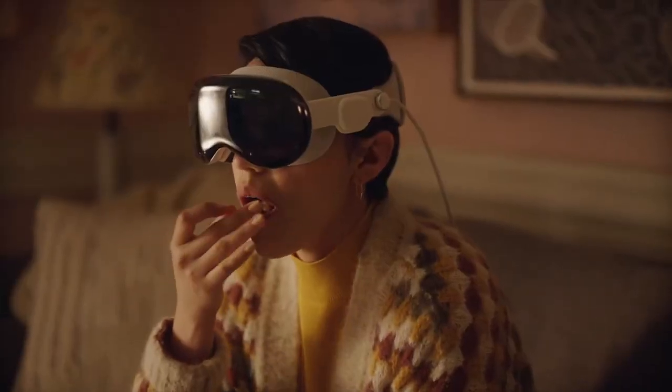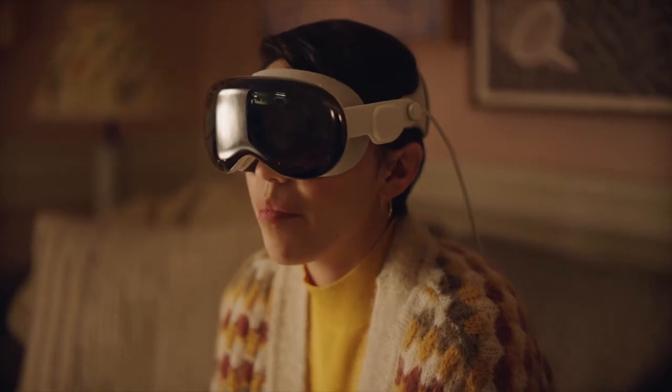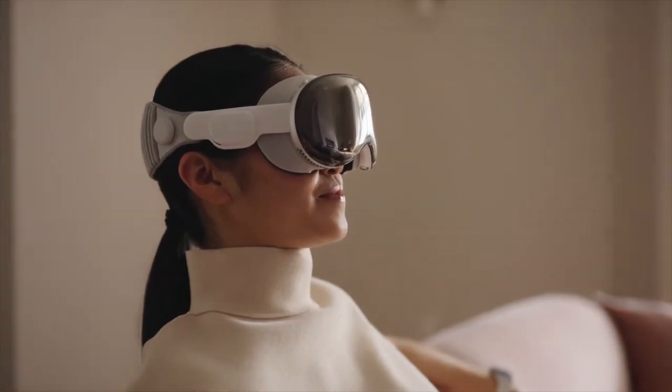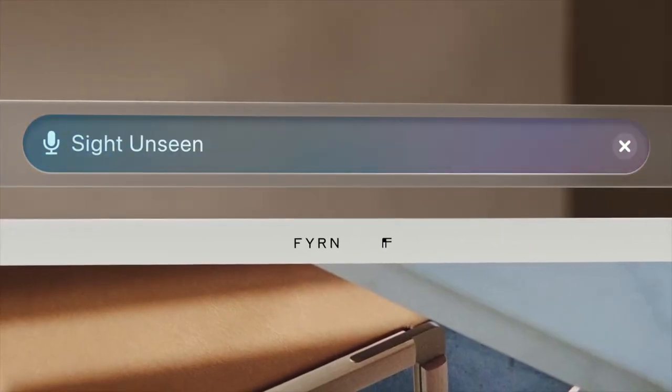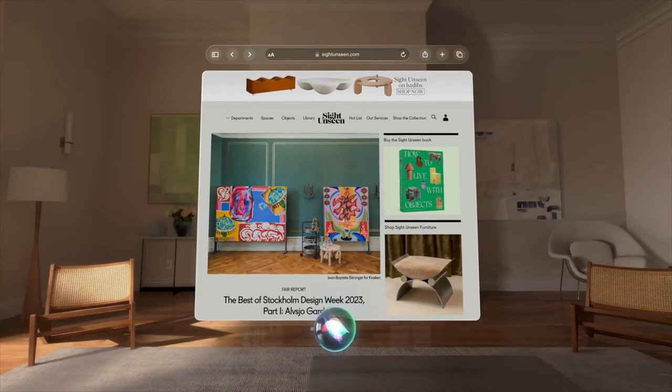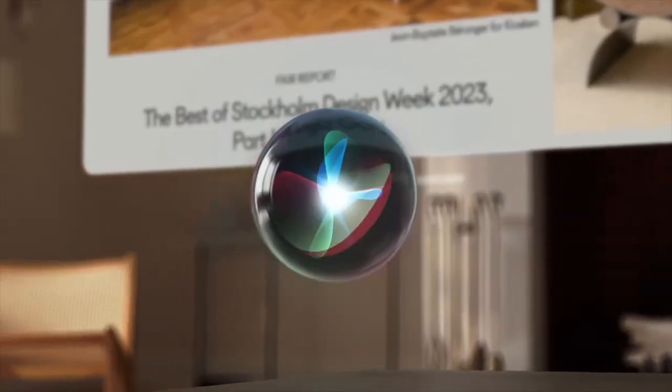And the price — did I mention the price? $3,499 USD. Alright, let's get into the pros. This is Gen 1 tech, first generation stuff. This is the starting point — it will only get better with time.